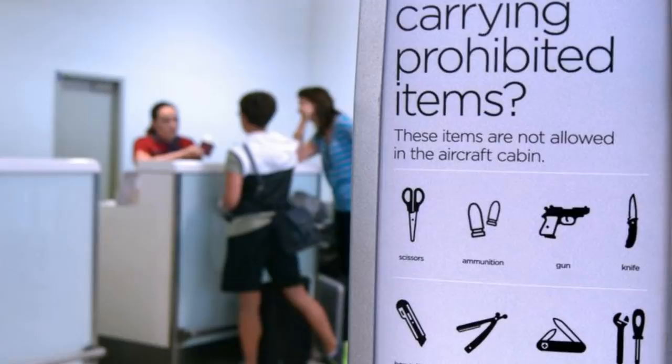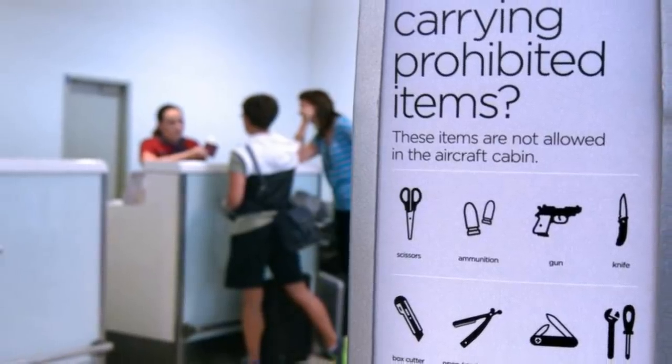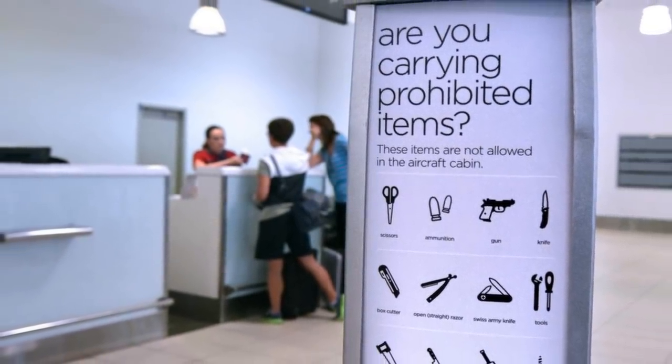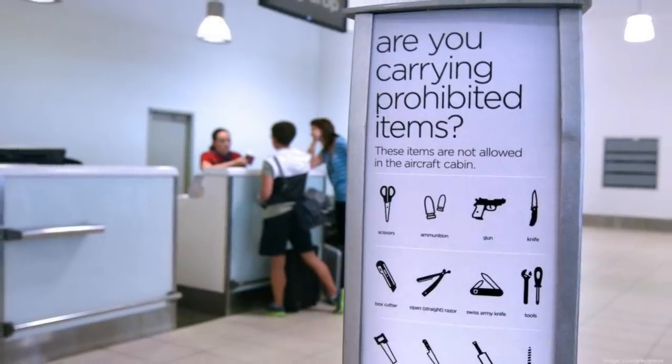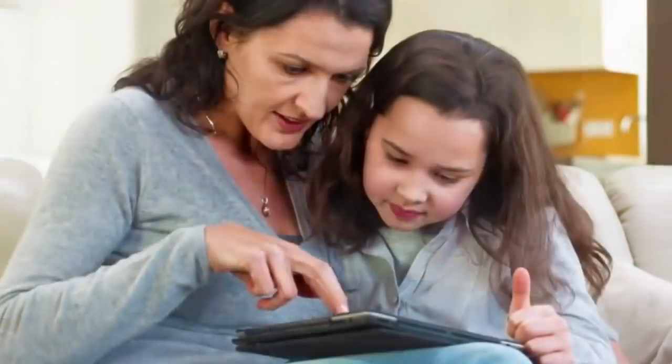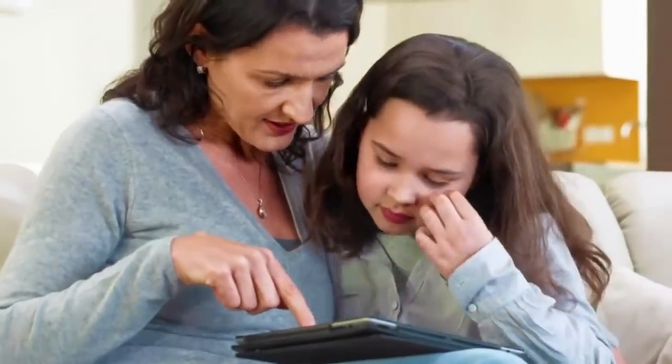Number one: bringing a prohibited item. Probably the most common packing mistake is packing something that Royal Caribbean prohibits you from taking on board. Alcohol, drugs, weapons, and more are not allowed. Be sure to check the list of what is and is not allowed on Royal Caribbean's website.